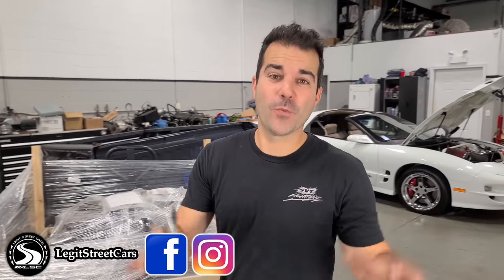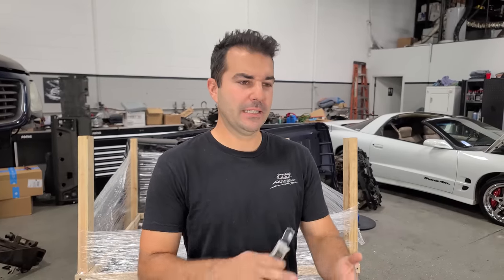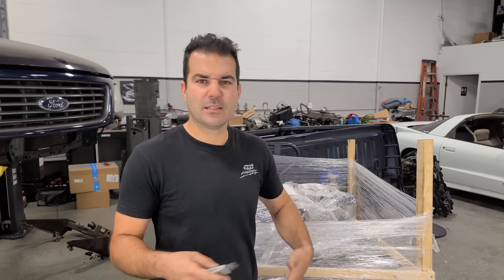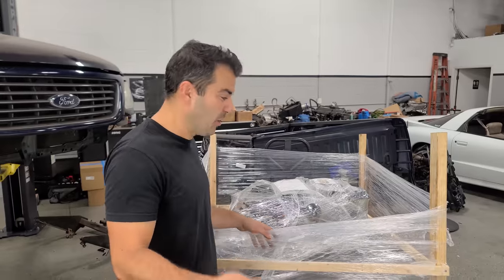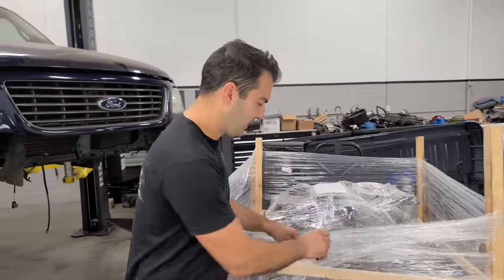Hey guys, welcome back to Legit Street Cars. You read the title right. I bought a used $9,000 engine for my SVT Lightning off of eBay Motors and this is kind of a big mystery engine. It's got a big aftermarket supercharger on top, it's got exhaust, it's got some other stuff going on but I bought it from a junkyard from a wrecked Lightning so it could be a really good deal. Without further ado, let's do this.